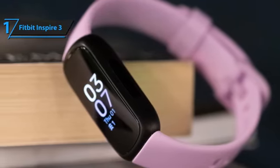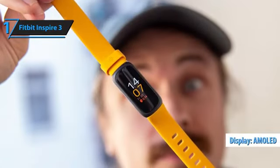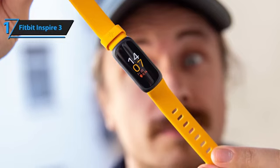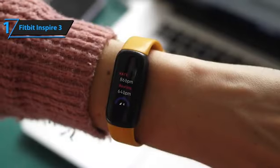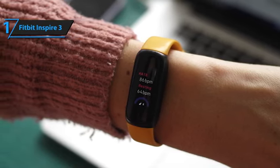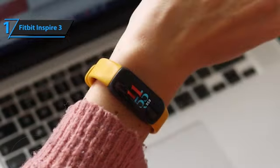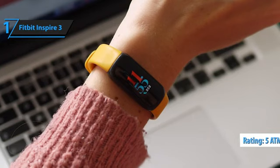One of the most notable upgrades from the Inspire 2 to the Inspire 3 is the Always Touch Color AMOLED display. This new display ensures that you can read the screen even in bright sunlight, eliminating any visibility issues that may have been present in previous models. Additionally, the Inspire 3 includes an SpO2 monitor that measures your blood oxygen levels. These features combined with the slim and lightweight design make it an excellent choice for those who want to track their health and fitness without feeling weighed down. The Inspire 3 also boasts impressive water resistance capabilities with a 5 ATM rating, allowing you to wear it while swimming or showering without worry.